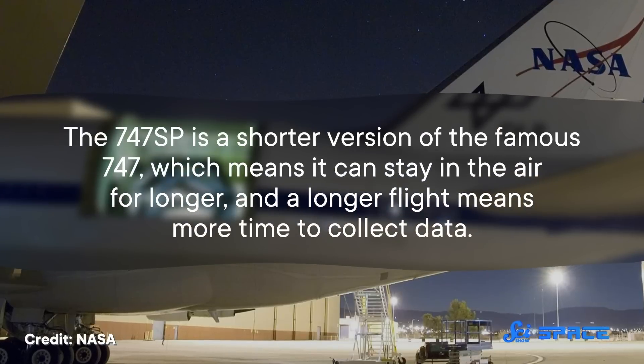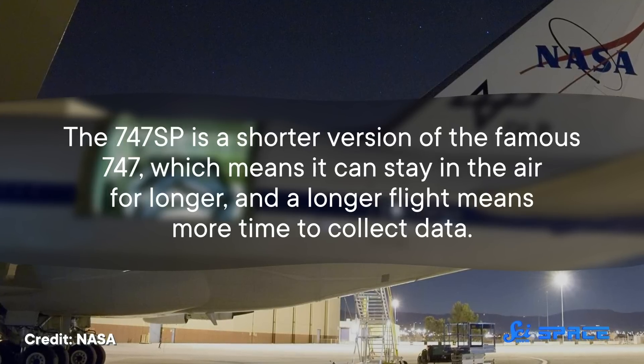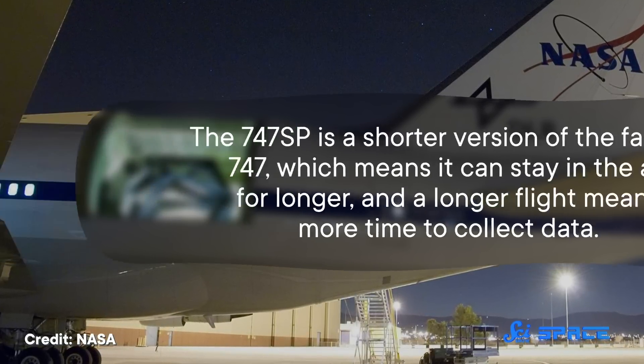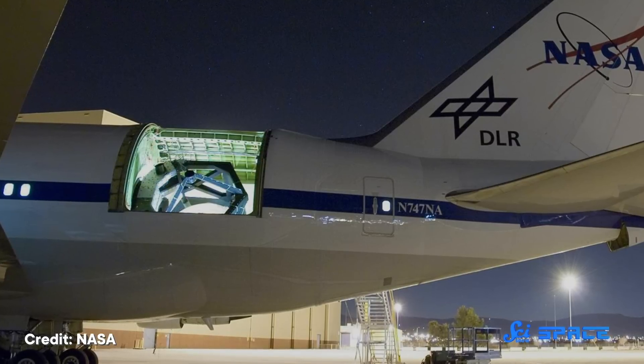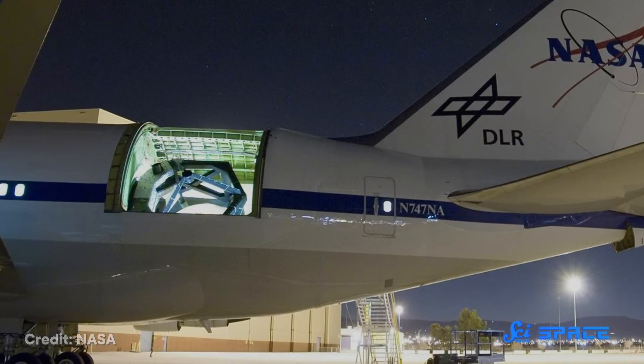But despite these advantages, an airplane isn't exactly an ideal environment for a telescope. The 747SP is a shorter version of the famous 747, which means it can stay in the air for longer, and a longer flight means more time to collect data. But this kind of plane was built to carry people, not a 2.7-meter, 17,000-kilogram telescope sitting in the back. So engineers had to reinforce the plane's fuselage to handle having a giant hole carved into one side, and then completely rewire it so that no wires passed through that hole.